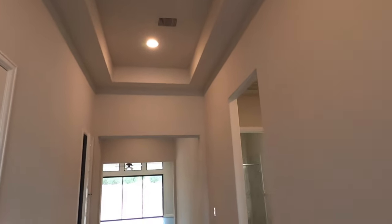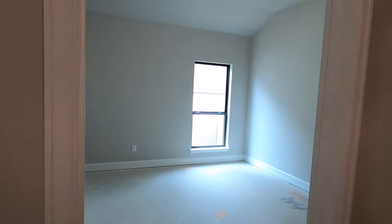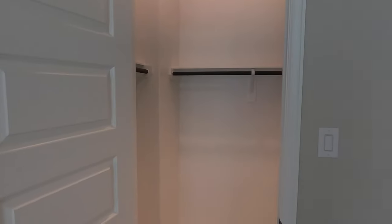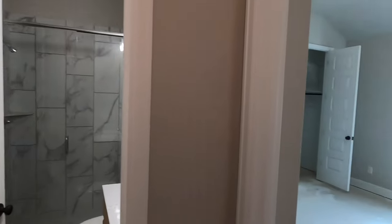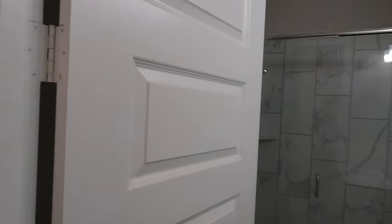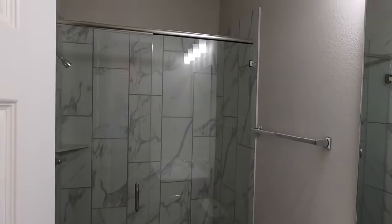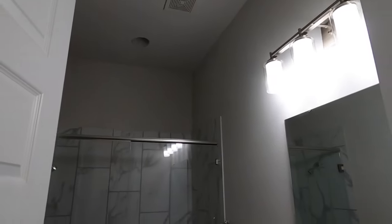Beautiful tray ceiling. Coming in you have two bedrooms up front with some good-sized closets. Perry had the eight-foot doors put in. There's the other bedroom up front, and we have a full bath. Love that tile selection, and they've got a step-in shower — very nicely done.